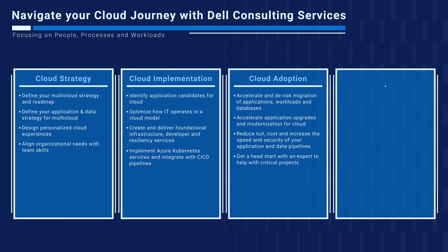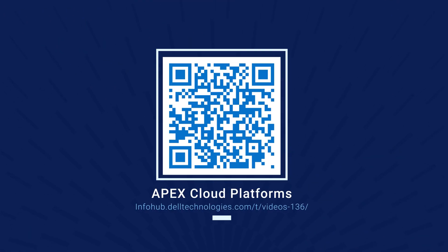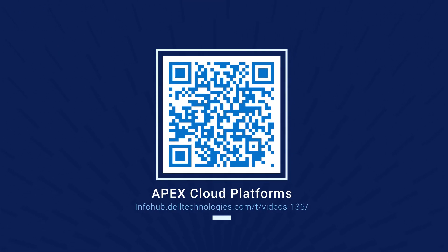At cloud scale, we can help you transform data into actionable insights and implement processes to measure key success criteria for business stakeholders. This concludes the Dell Services for Dell Apex Cloud Platform for Microsoft Azure section. Stay tuned for more training updates in Infohub, and thanks for watching.